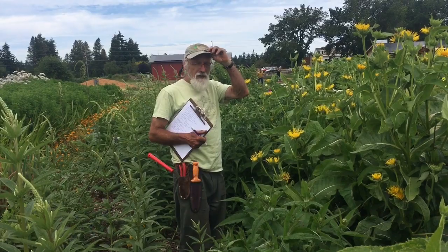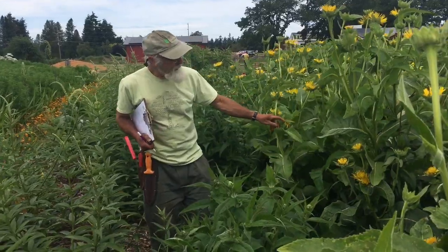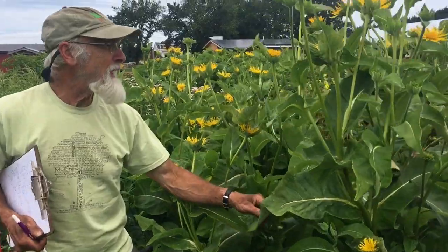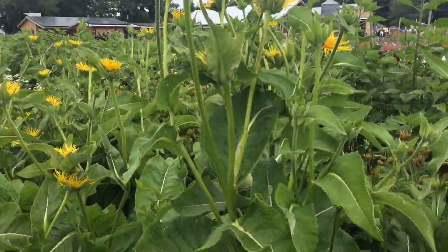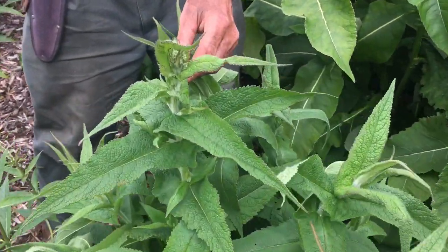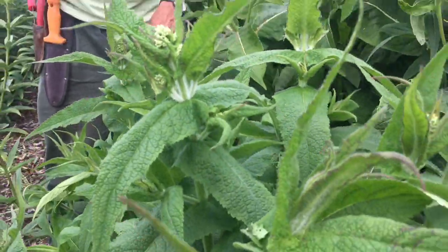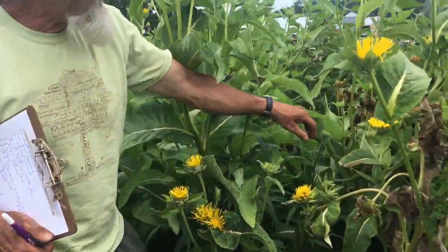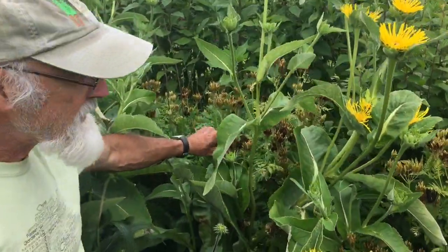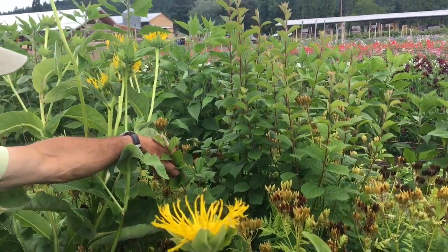Here's another part of a good closed canopy system through this area. Big elecampane — we'll be digging the root this fall. Look at the size of that plant. We'll get some seed crop off of it as well. Here is a boneset, and in about two weeks it'll be flowering and we'll be harvesting the first cutting of the tops. Back in here we have some sweet cicely — we'll be harvesting the seed from that. Here's a Nanking cherry sticking out of it, so there's our woody shrub component.